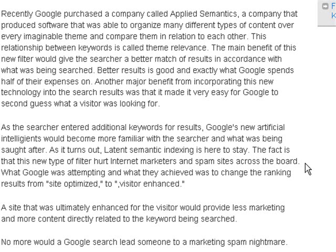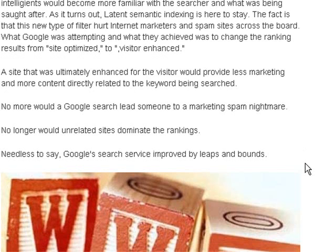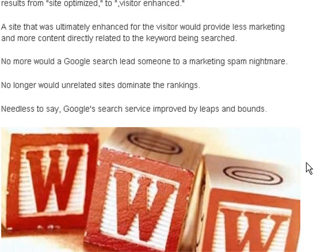Another major benefit from incorporating this new technology into search results was that it made it very easy for Google to second-guess what a visitor was looking for. As the searcher entered additional keywords, Google's new artificial intelligence would become more familiar with the searcher and what was being sought after. As it turns out, latent semantic indexing is here to stay. This type of filter hurt internet marketers and spam sites across the board. What Google achieved was to change the ranking results from site-optimized to visitor-enhanced — a site ultimately enhanced for the visitor would provide less marketing and more content directly related to the keyword being searched.